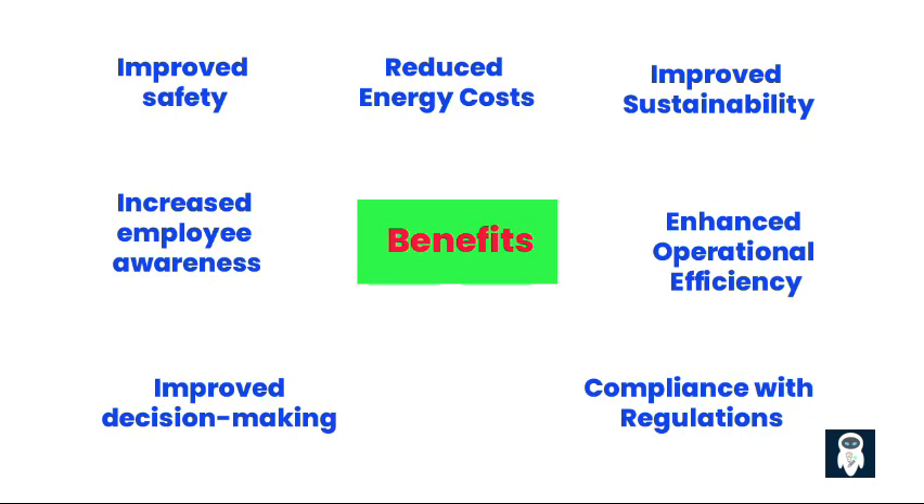5. Improved decision-making: Real-time data and insights empower businesses to make informed decisions regarding energy procurement, infrastructure investments, and operational practices. Additional Benefits: Increased employee awareness — real-time energy consumption data displayed in common areas can raise employee awareness and encourage energy-saving behaviors.